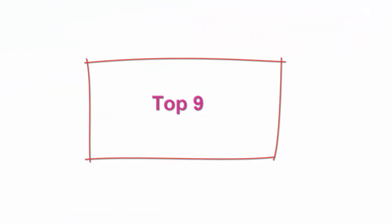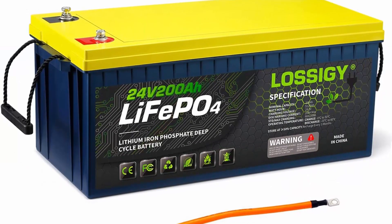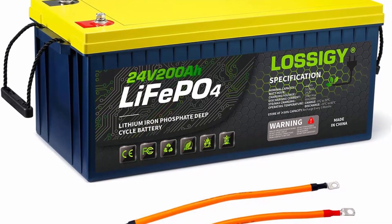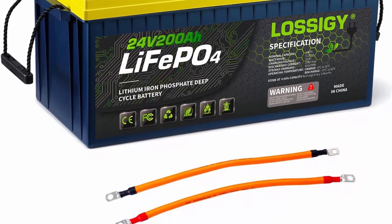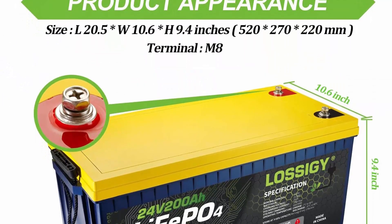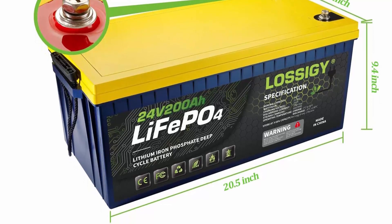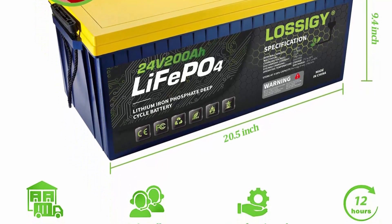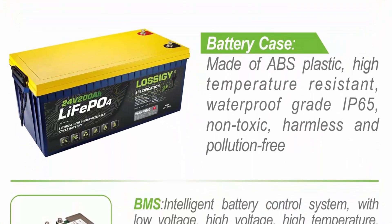Top 9: Lossogy 24V200Ah LiFePO4 lithium battery, 5120Wh, built-in 200A BMS. Perfect for solar system, RV, marine, and off-grid. Grade-A cells — LiFePO4 deep cycle lithium batteries with excellent 4,000–7,000 cycles and a 10-year lifespan. You can power your device every day for 10 years. Provides a 5-year full equipment warranty for a worry-free experience. Safety and convenience — all Lossogy batteries can be used in series or parallel without overheating, burning, or exploding under high temperatures or overcharging.